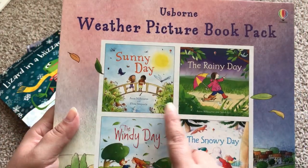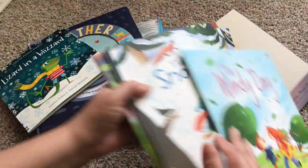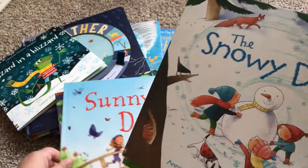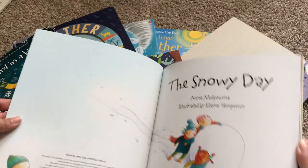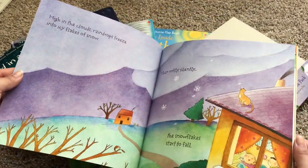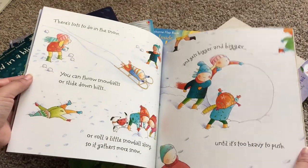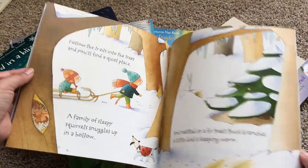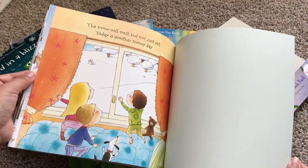Finally, we have the Weather Picture Book Pack — it's $14.99 and it comes with four books: Sunny Day, The Rainy Day, The Windy Day, and The Snowy Day. They're paperback picture books, but the covers are still very sturdy. These books don't rhyme; they talk about what the world is like when a particular weather happens and the things you can do during that type of weather.